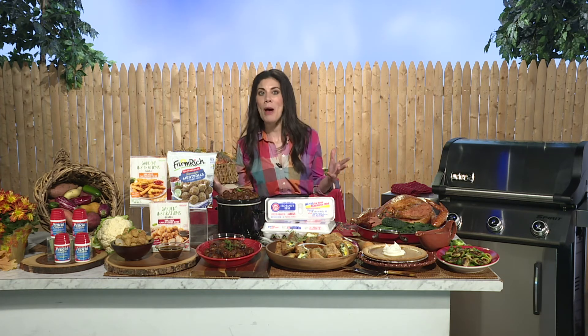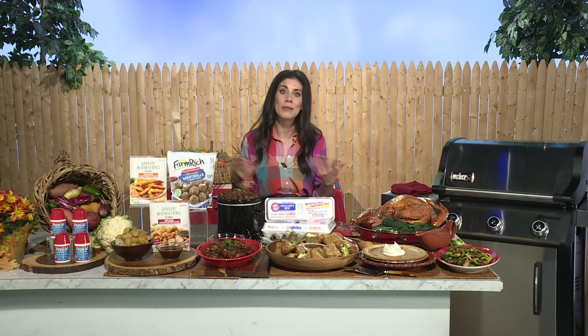Farm Rich also has a new Garden Inspirations line — plant-based items like meatless meatballs, breaded zucchini sticks, and cauliflower bites. These are ideal for flexitarians, vegetarians, or anyone looking to reduce meat consumption.